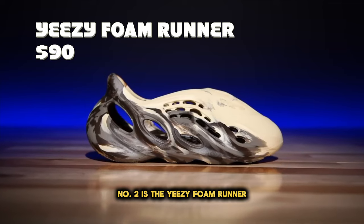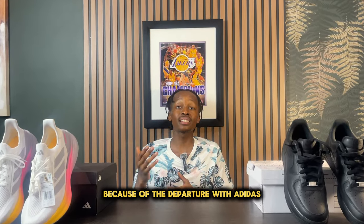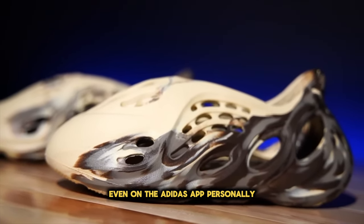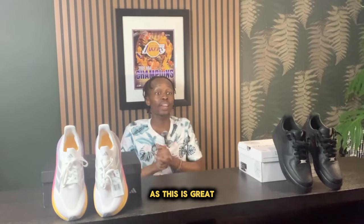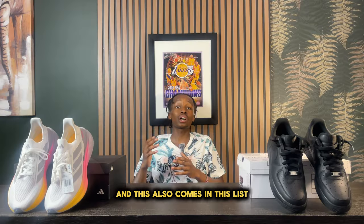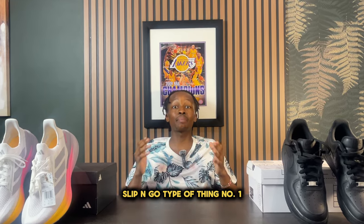Number two is the Yeezy Foam Runner. Right now, because of the recent surge of Yeezy drops following the departure with Adidas, there are a lot of colorways readily available at retail prices, even on the Adidas app. Personally, I believe this is a no-brainer purchase, especially if you have any vacation activities this summer. This does great with a variety of activities and is also one of the most wearable options on this list — a very nice and versatile slip-on.